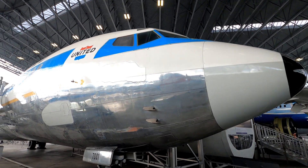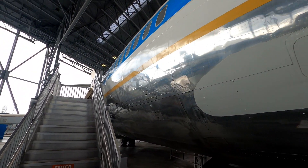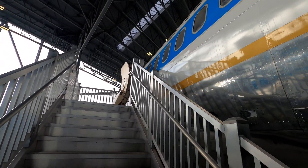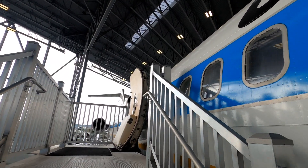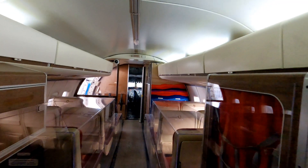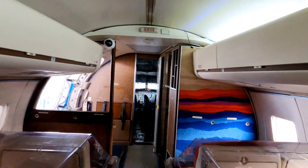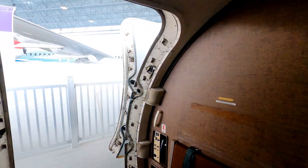And we're going to head inside a 727. This is the model of plane that was hijacked between Seattle and Portland by the infamous DB Cooper. It was in a space just like this that DB held hostages for a ransom of $200,000 before parachuting and disappearing into the night over the forests of Oregon — never to be found.